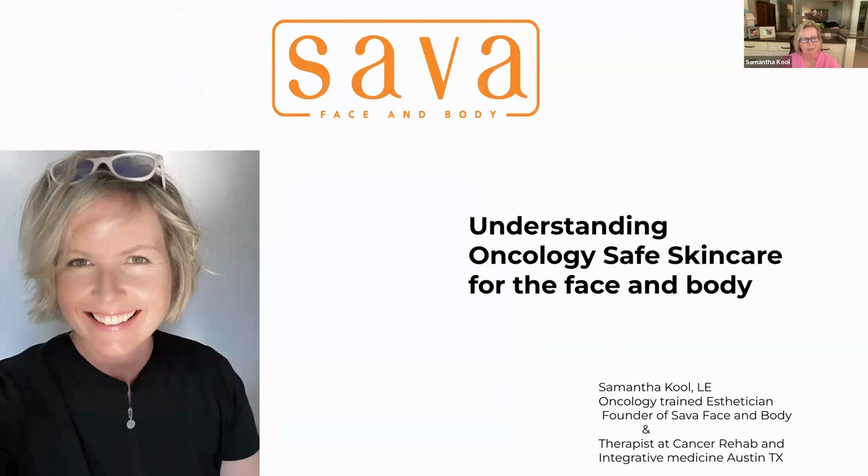Hello to you all. I'm thrilled to be speaking with you today. I know a whole lot more about oncology-safe skin care than I do about computers, but I am here to help you debunk the myths and understand oncology-safe skin care — what it's for, what it is, how to use it — and hopefully that will help you avoid any irritating or long-term effects on your skin while going through cancer or cancer treatment. The topic is understanding oncology-safe skin care for the face and body.